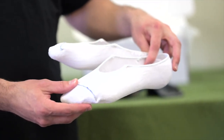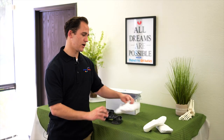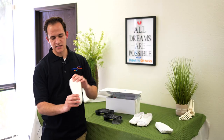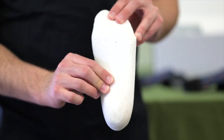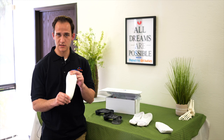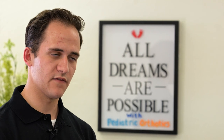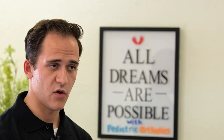These molds allow us to have a custom, exact replica of your child's foot. When we pour the plaster, it allows us to follow this pattern, creating a custom orthotic device. Using this replica, we can fabricate a custom orthotic device that fits your child's foot.